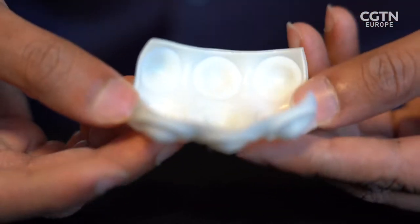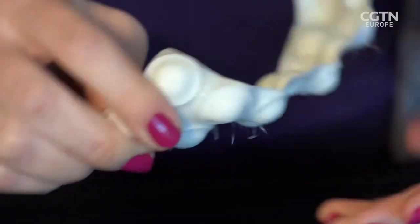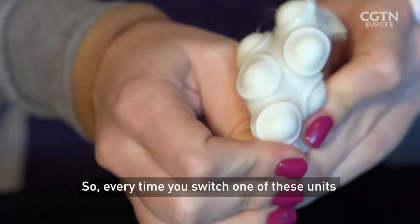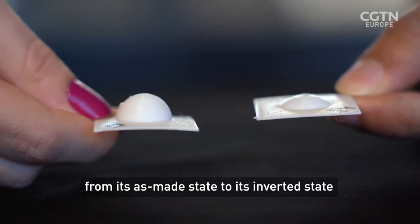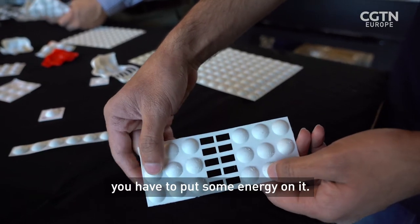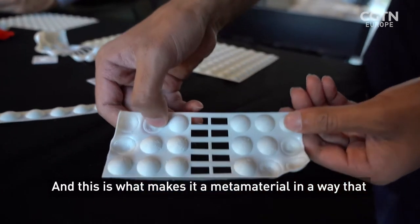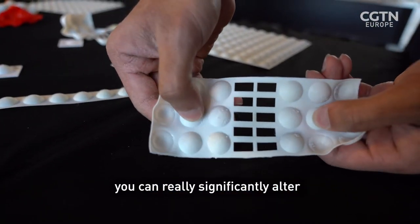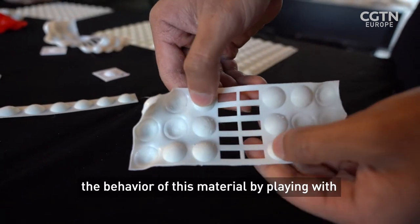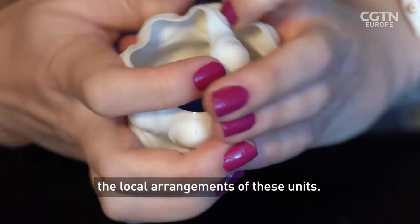What's more, the dome-based metamaterial is able to store energy. So every time you switch one of these units from its as-made state to its inverted state, you have to put some energy on it. But that energy is stored in the material, and this is what makes it a metamaterial — you can really significantly alter the behaviour of this material by playing with the local arrangement of these units.